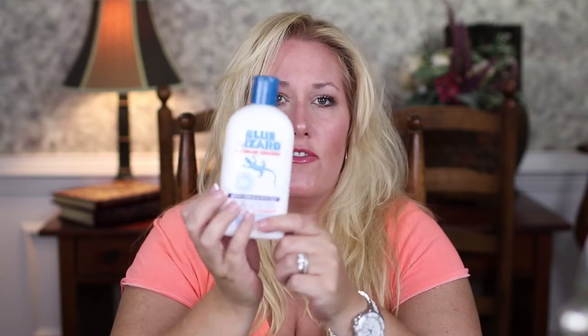So this product is called Blue Lizard. You can get it from Amazon, Babies R Us, or Bed Bath & Beyond. It has more natural ingredients — titanium dioxide and zinc oxide as the sun protectants. It's really good for sensitive skin, dermatologist recommended. I got the sensitive formula because we all have eczema. This is SPF 30, it doesn't clog pores, and it's been a staple at my house. Unfortunately it is $26 for 8.75 ounces, but in the end it's worth it.